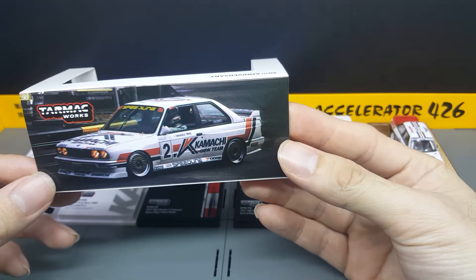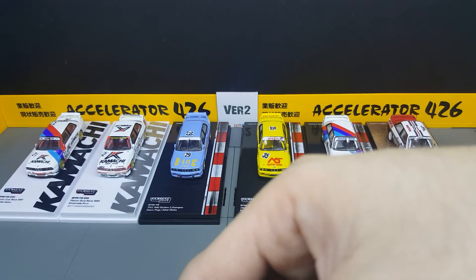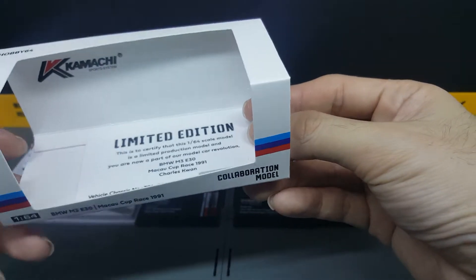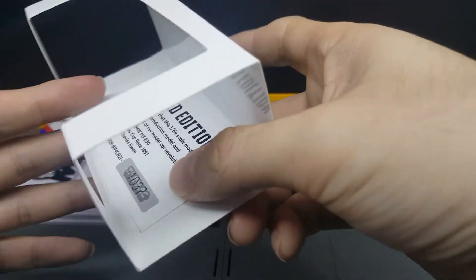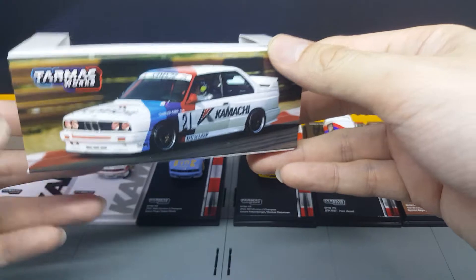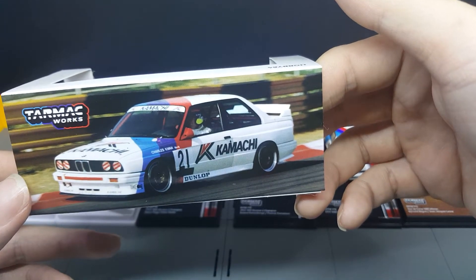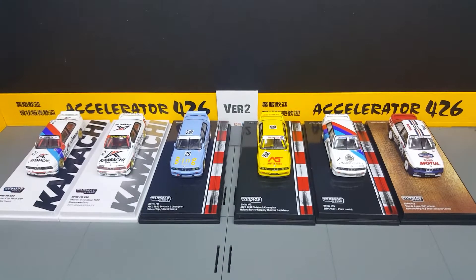I really like that overall white feel to it. It really makes this model stand out because I think it's one of the older castings from Tarmac Works. It's nice to see it again, but it is a little bit of a spam — suddenly so many models of this E30. Still a very nice casting from Tarmac Works.